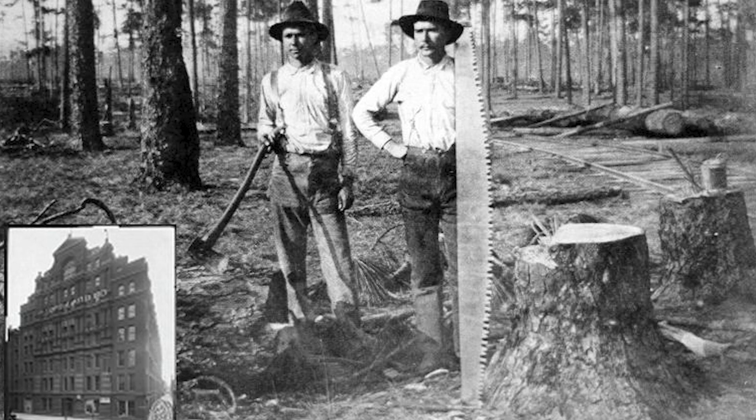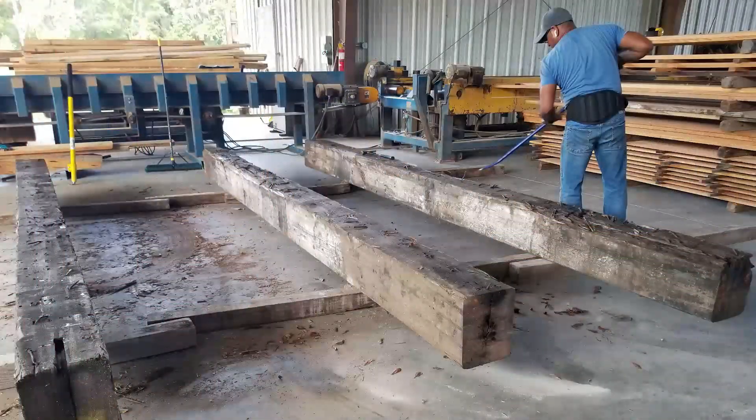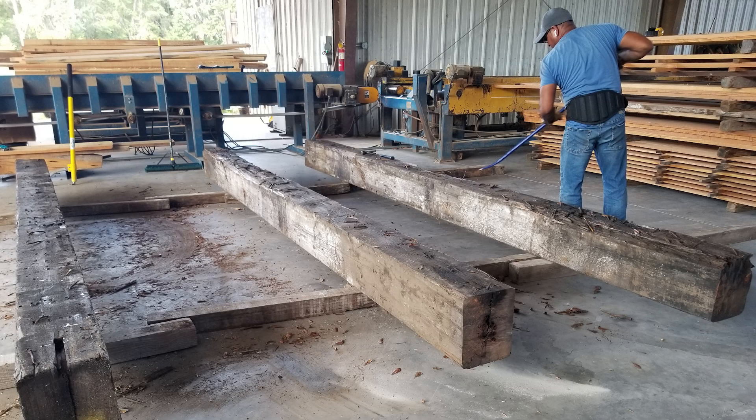Through the process of demolition, these beams have made their way back down south. What we do is metal detect them, clean them, denail them, put them up on our saw deck, and turn them into lumber that will become tongue and groove flooring and paneling.